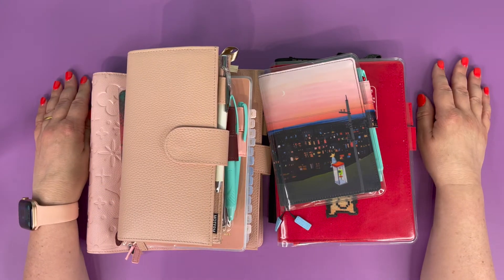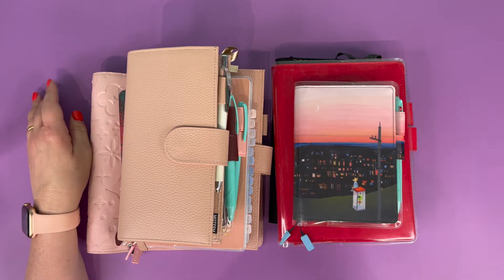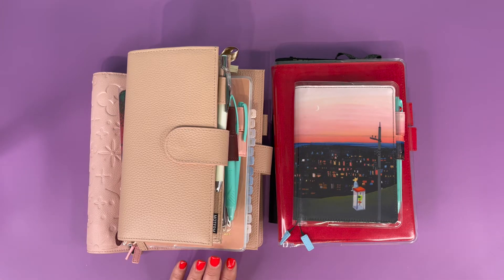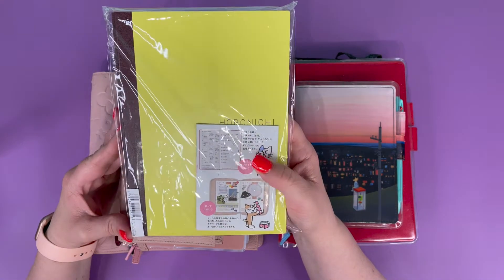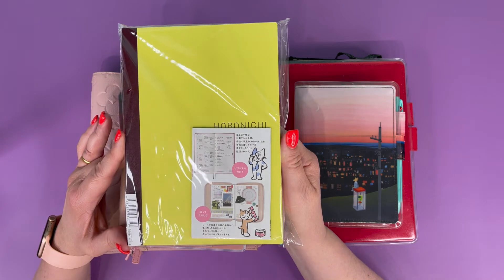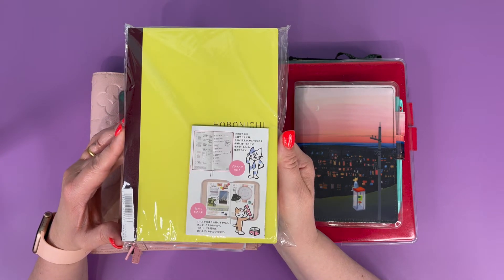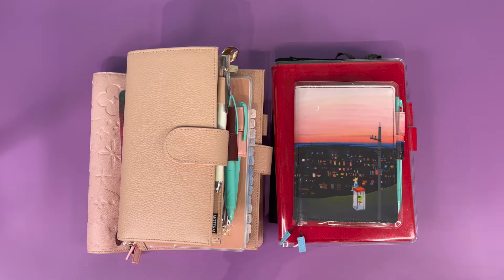Holy moly. I do actually have 11, but I think I'm parting with one. At the minute, I do not have a purpose for my Hobonichi Cousin. And while it grieves me, it's okay. Because if I haven't got a need, I don't want to just find a need for the sake of using a planner. So I think I might be destashing that. I haven't decided.